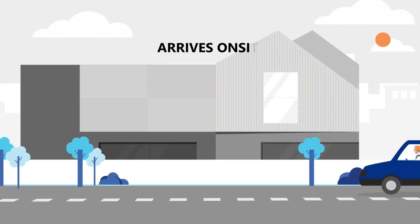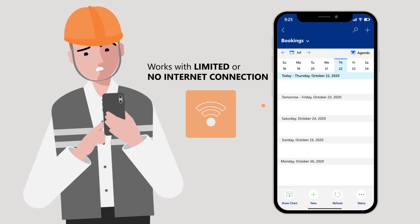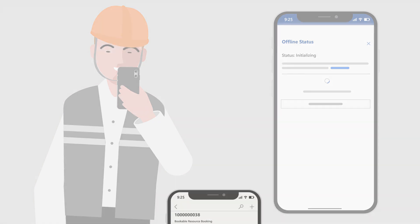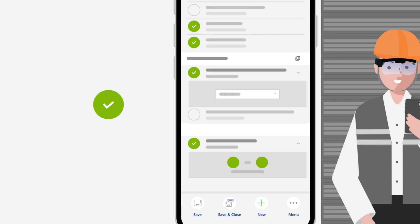Once your frontline worker arrives on site, they can see relevant information even with limited or no internet connectivity, and use modern tools to capture rich notes and data. They can also fill out inspections within the app.